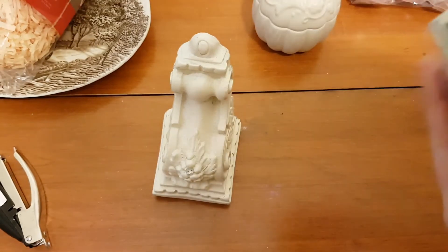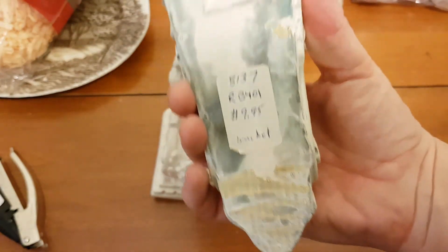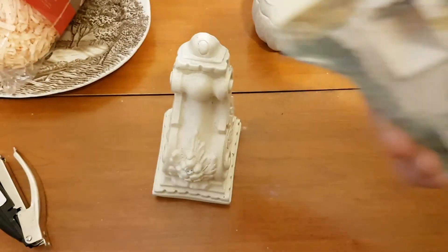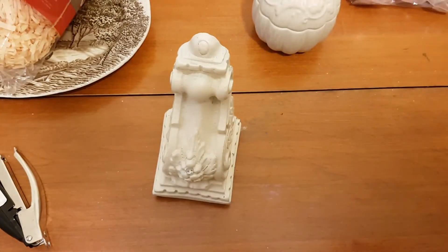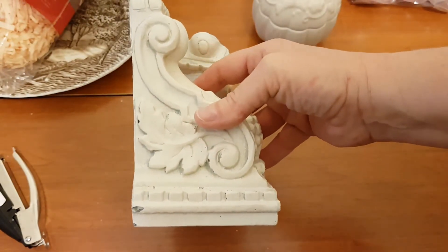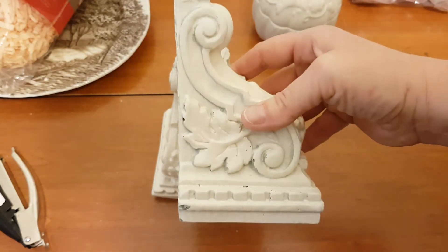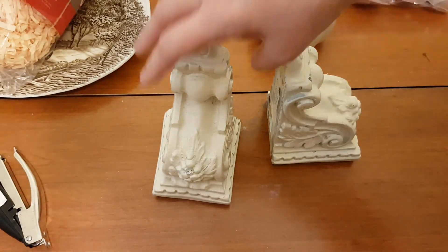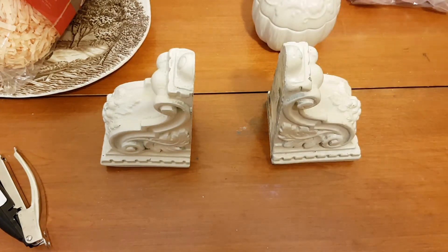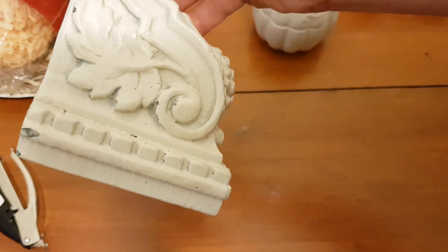I got these two very heavy wall brackets. They must have come from some other store because they were marked $9.95, but I got them at Goodwill for a dollar a piece — it was 50% off everything in the store on Friday at all the Goodwills in the Great Lakes District. I thought these would be nice to hold some books. The color's not bad right now, but I could definitely freshen them up with some paint.